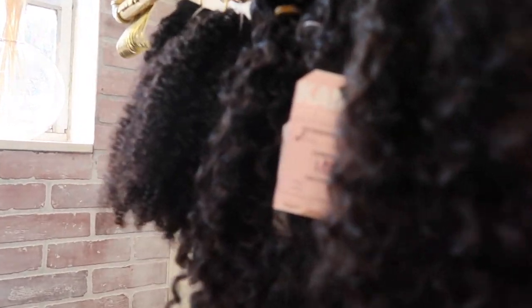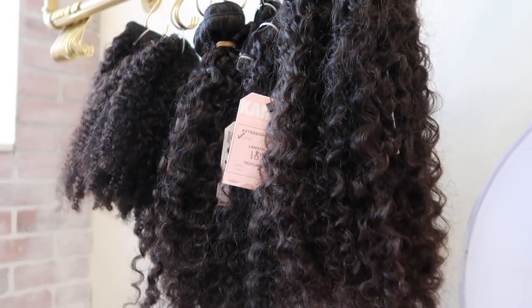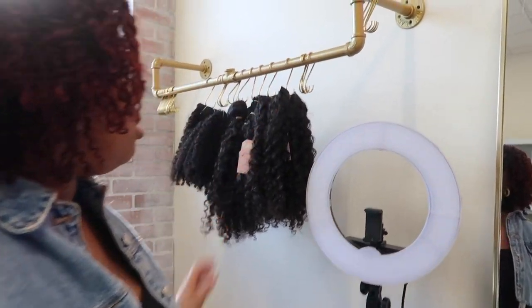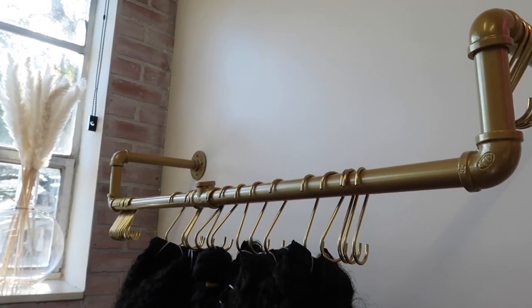Here is my hair rack where I usually keep all of my hair. We're partially out of stock right now, but as you guys probably know, I do sell textured extensions. Here are my kinky curly extensions and here are the loose curly. I got this really cute rack from Amazon — it was kind of hard to put up but I absolutely love the look it gave.